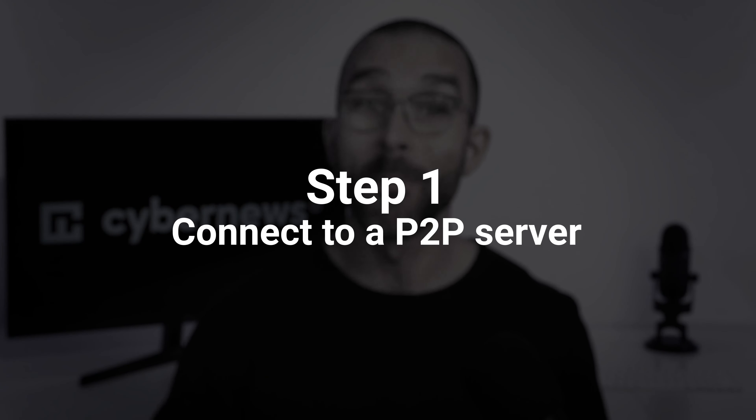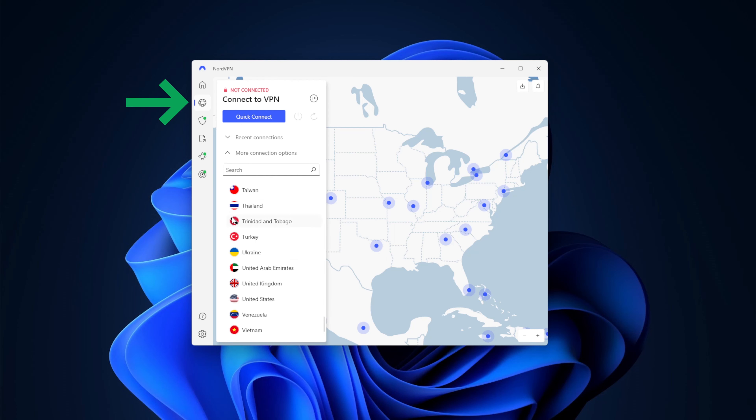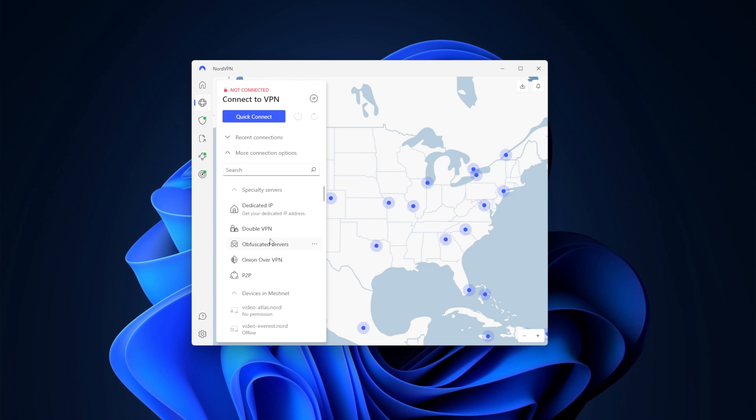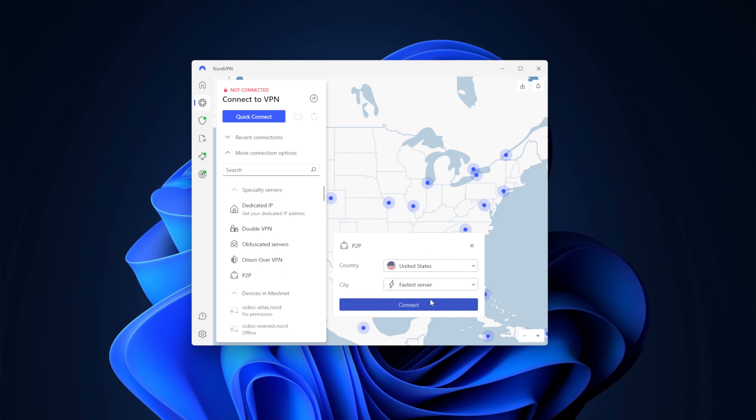Now, tutorial time. I'll use NordVPN here, but the steps won't be much different for any other VPN and torrent client combo. I'll start by opening the NordVPN app and going to the map screen. The next step is to open the more connection options and click on the three dots next to the P2P option — if you can't see the dots, just hover over the P2P line first.